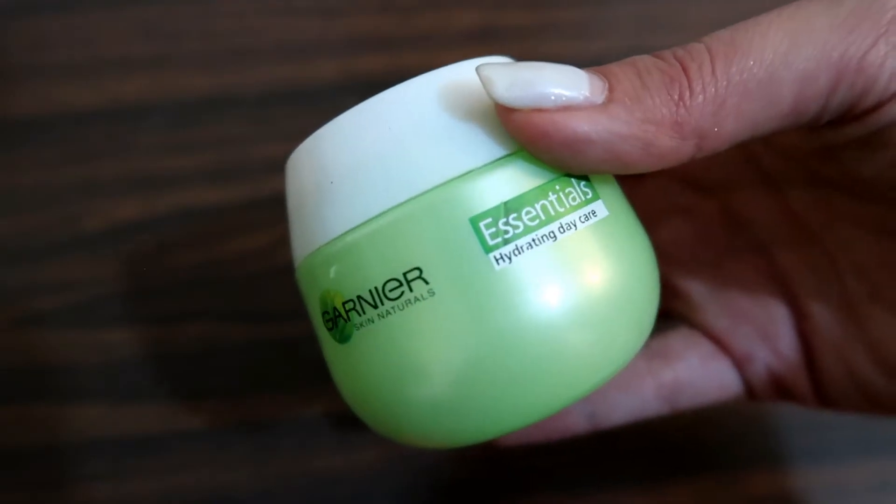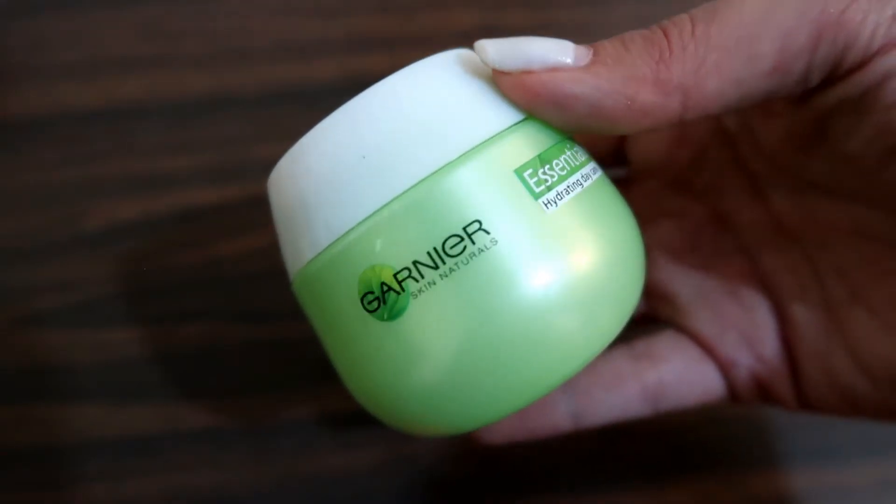First we're gonna start with some moisturizer to make sure that my face is all ready and hydrated for the foundation. I'm using my Garnier moisturizer — just a regular moisturizer, nothing special about it.